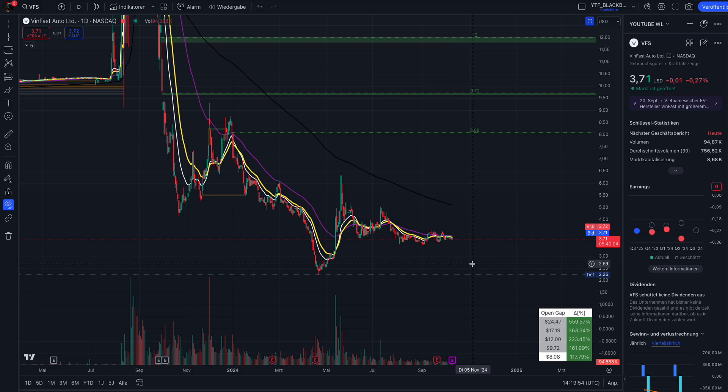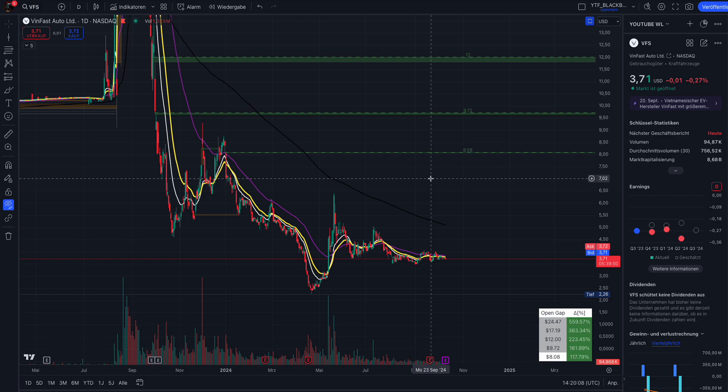Everything I say here is of course not financial advice — this is my opinion based on the chart and my experience as a trader. If you're new to this channel, welcome. The main purpose is to educate you in trading. I will show you several chart techniques here for VFS or Winfast, and I try to predict short squeeze stocks here on my channel.